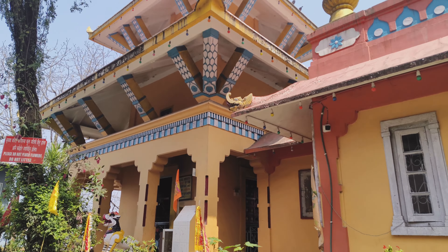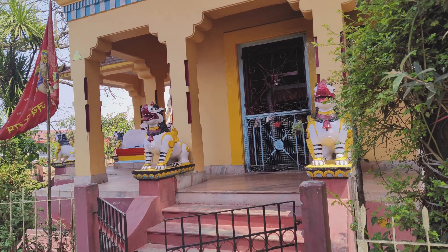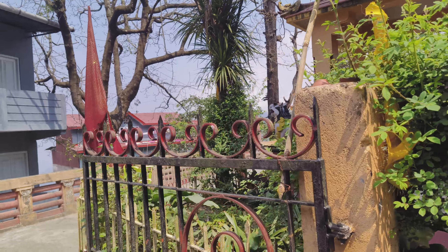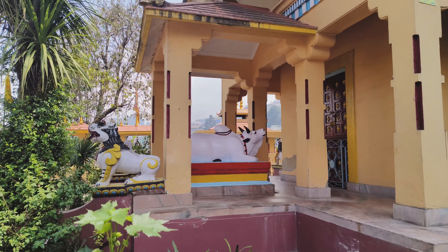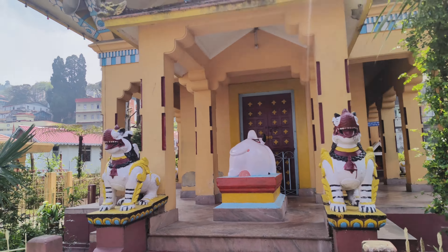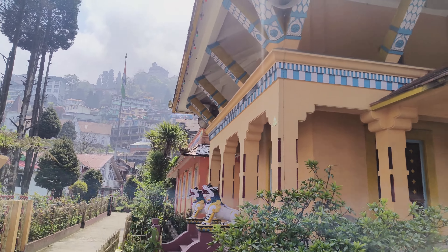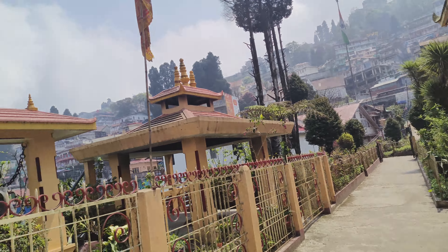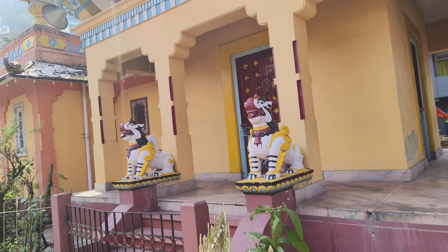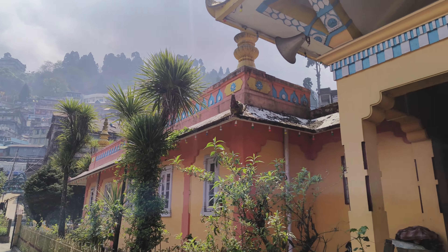Look at that — this is Pashupati Nath Mandir. The gate is closed. Here is the gate. This is Nandi. The gate is placed. This is a little Nepal-style architecture. Here is the gate. This was the temple — it has a shop sharing type area near the gate.